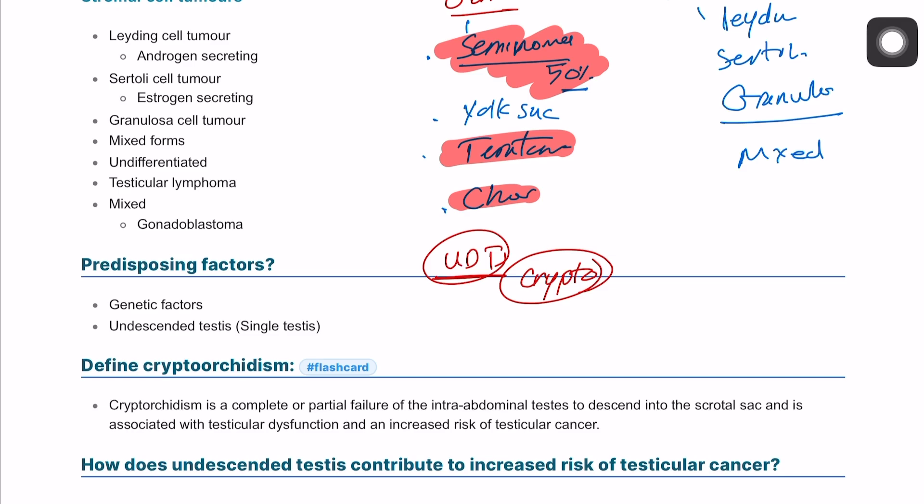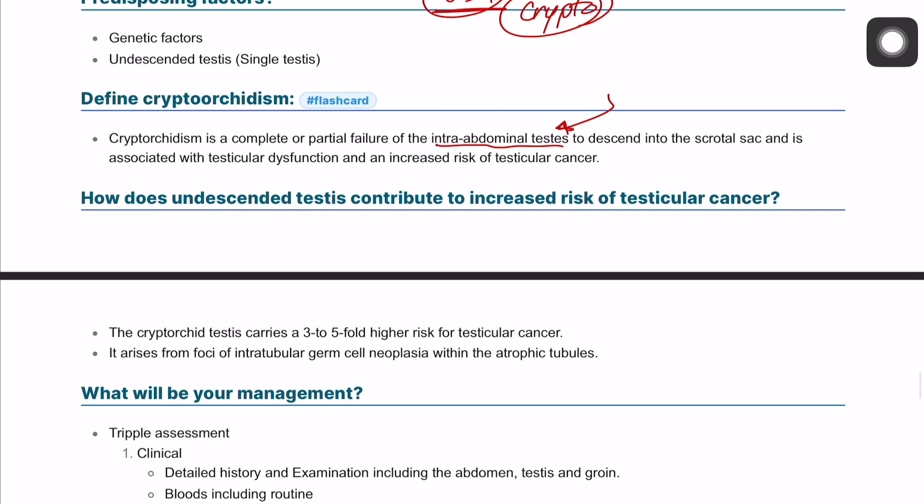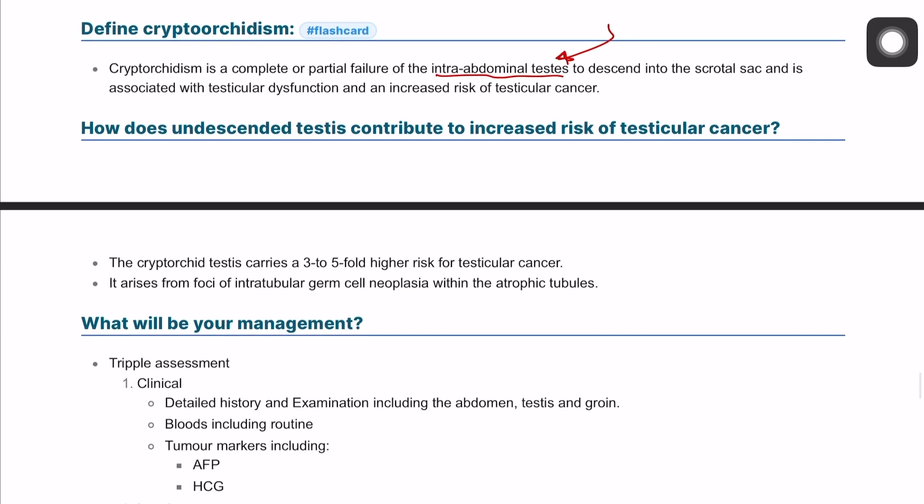Due to that, there is a higher risk of having cancer — almost 100% risk if not addressed. That's why we can perform testicular fixation down to the scrotum, and if this doesn't work, we can perform prophylactic orchidectomy. Undescended testis increases the risk of cancer by three to five times.